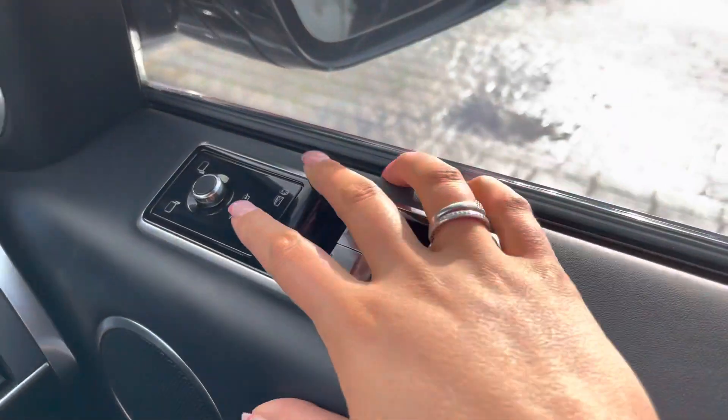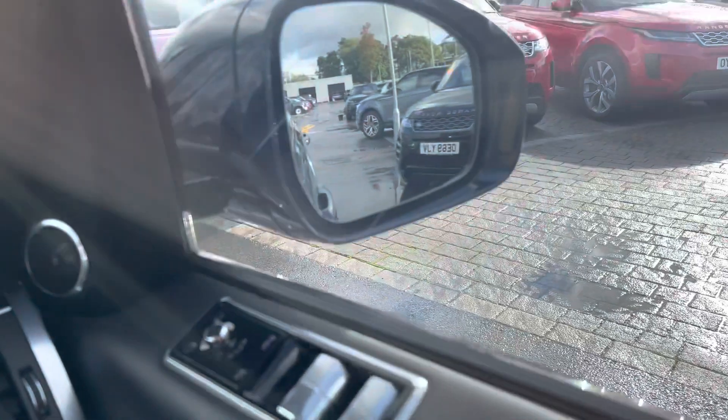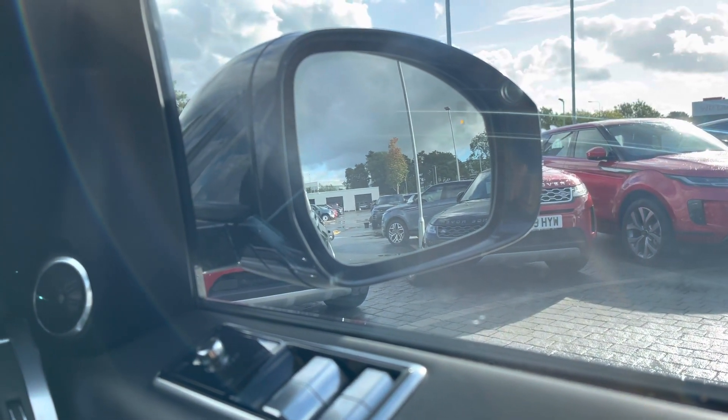Electric windows and electrically folding wing mirrors, which is really helpful if you're in a tight space. You also have a blind spot monitor which is perfect for motorway driving.